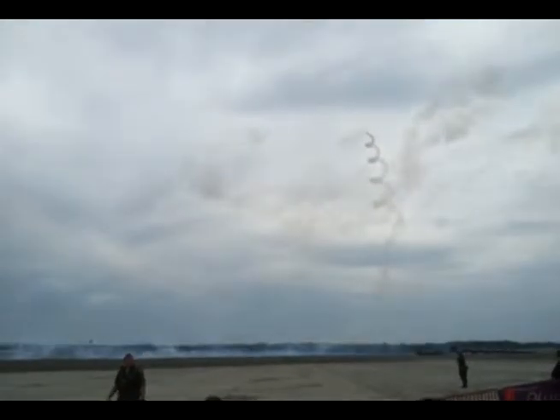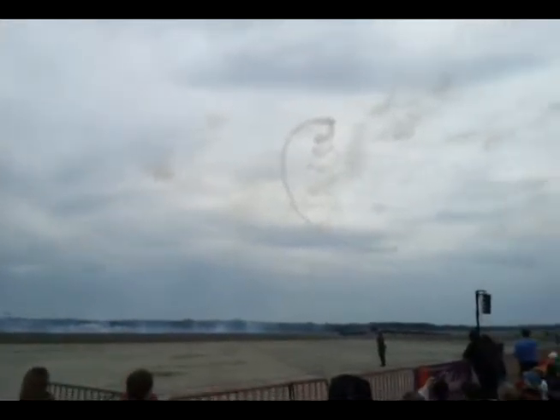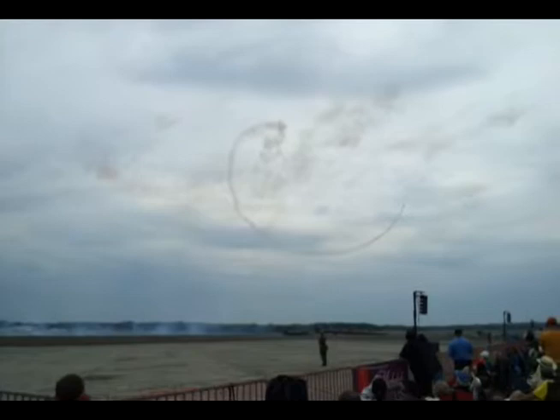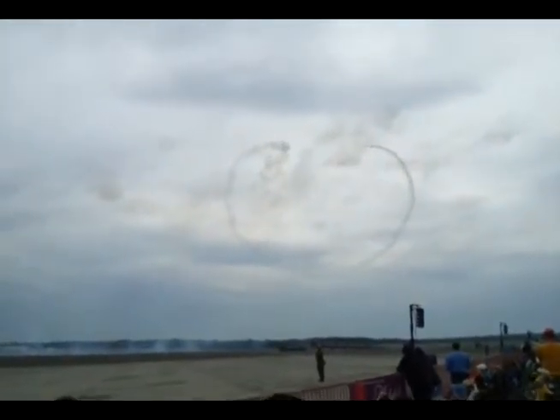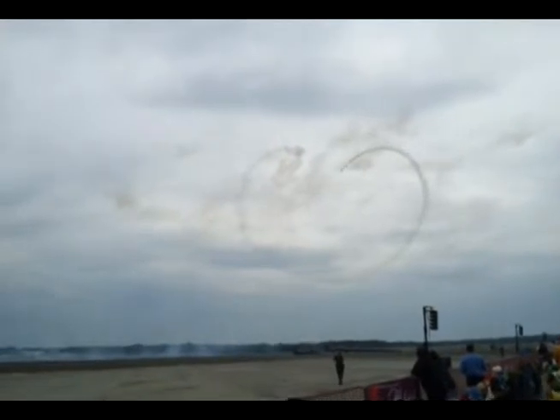As he does the corkscrew while gaining altitude — one, two, three, four, five — defying gravity, with a power-to-weight ratio that is not exceeded by many other aircraft.